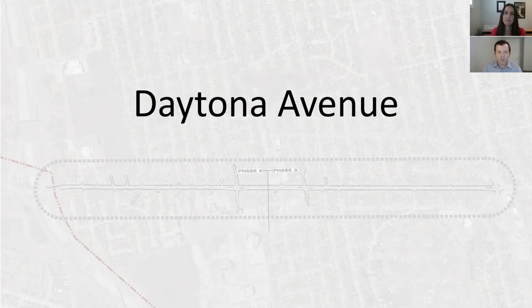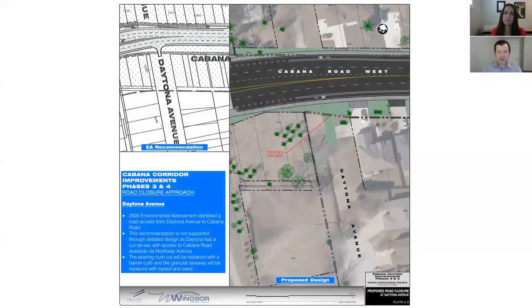Currently, Daytona south of Cabana has a cul-de-sac, and residents access Cabana from Northway. While the environmental assessment indicated a connection to Cabana, the recommended solution is to formally close this section of Daytona, making the cul-de-sac a permanent feature.